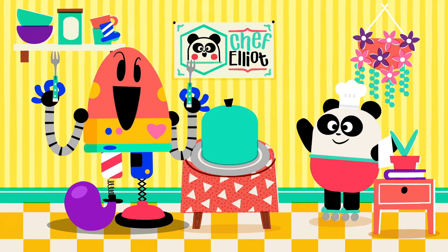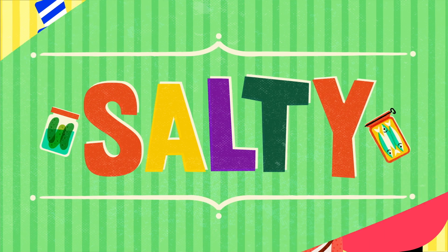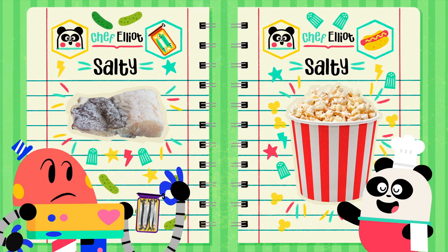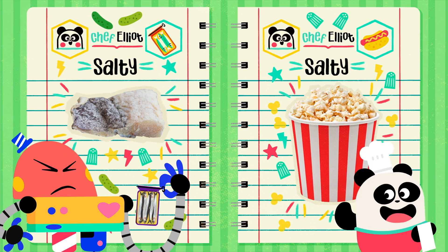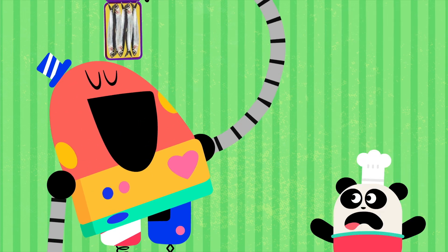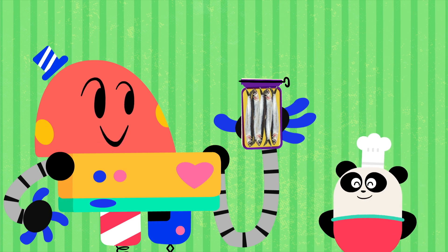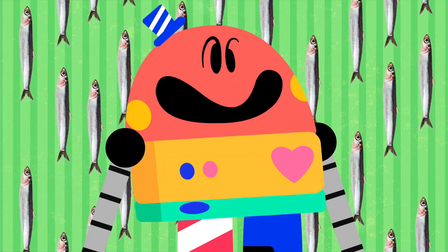Then, moving on with... Salty! Salt is added to lots of foods to make them tastier, and also to make them last longer. Not the tin, only the fish! Mmm, salty!